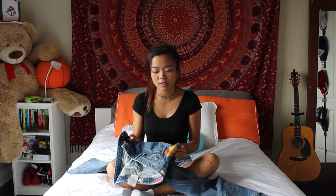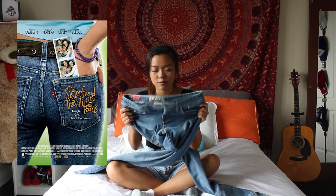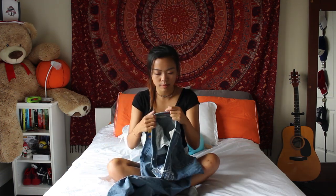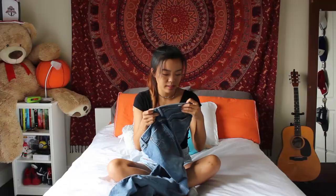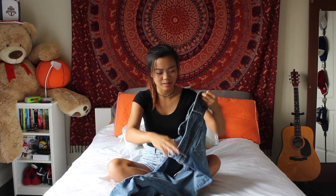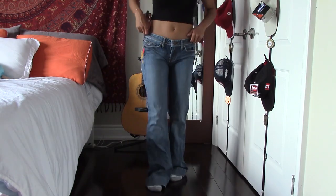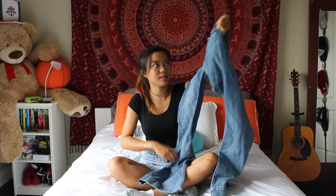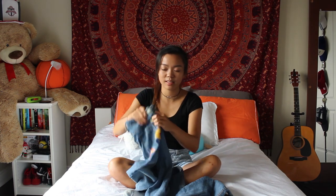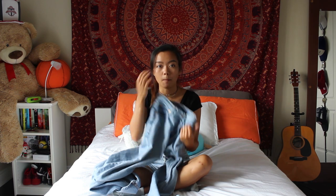These jeans give me vibes from the movie Sisterhood of the Traveling Pants. They're by Fragile Blue Jeans — it's called a high-heel bell style — with flowers and they are very flowy at the bottom. I feel like they'd be perfect for an 80s Halloween look. They're really cute but I can't see myself wearing them to school, so I'm not going to keep these.